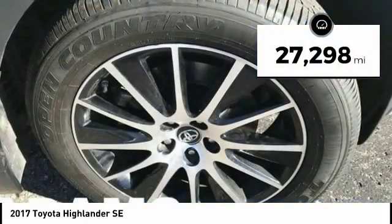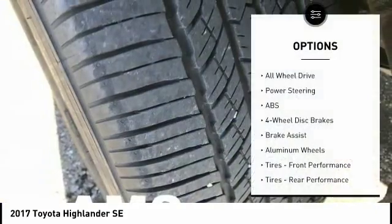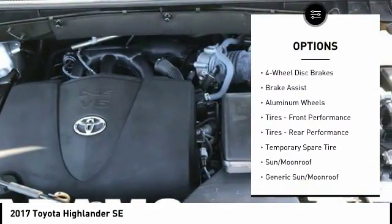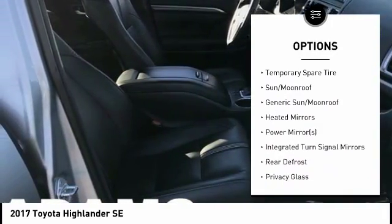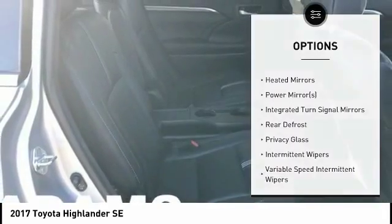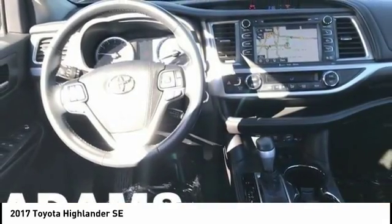This vehicle has less than 30,000 miles. Here are some of this vehicle's great options: lane departure warning, all-wheel drive, stability control, steering wheel audio controls, power passenger seat, navigation system, traction control, power lift gate, anti-lock braking system, and keyless entry.